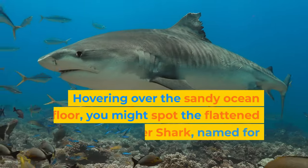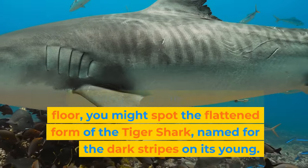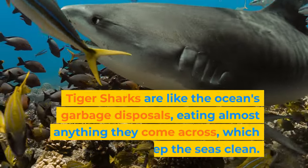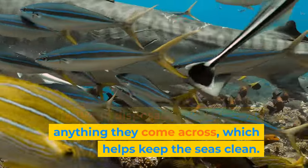Hovering over the sandy ocean floor, you might spot the flattened form of the tiger shark, named for the dark stripes on its young. Tiger sharks are like the ocean's garbage disposals, eating almost anything they come across, which helps keep the seas clean.